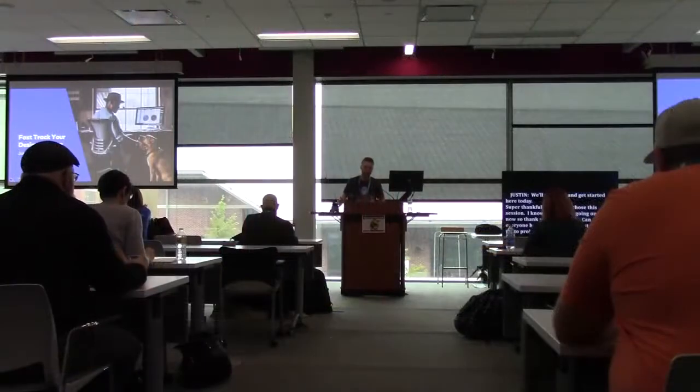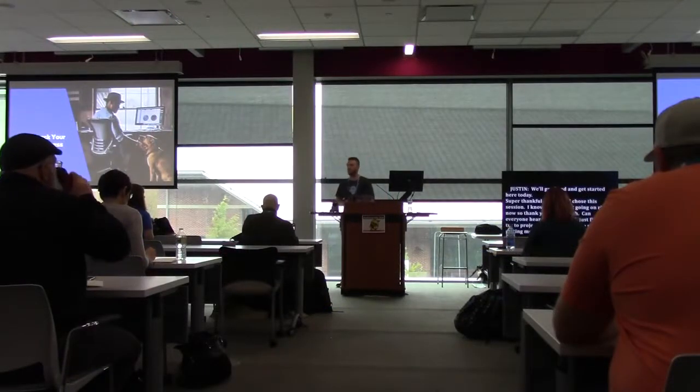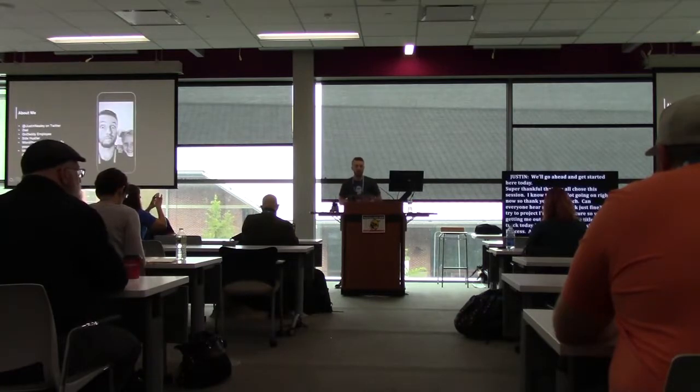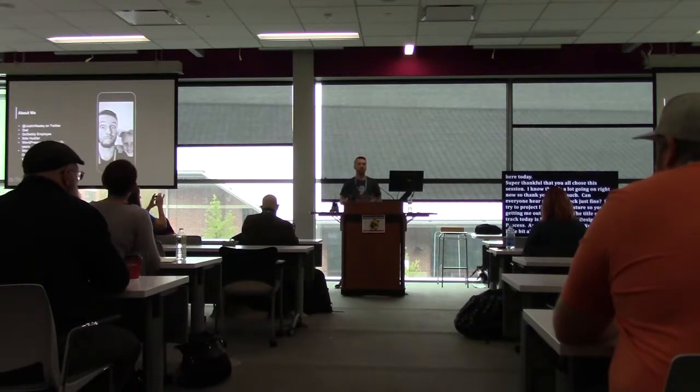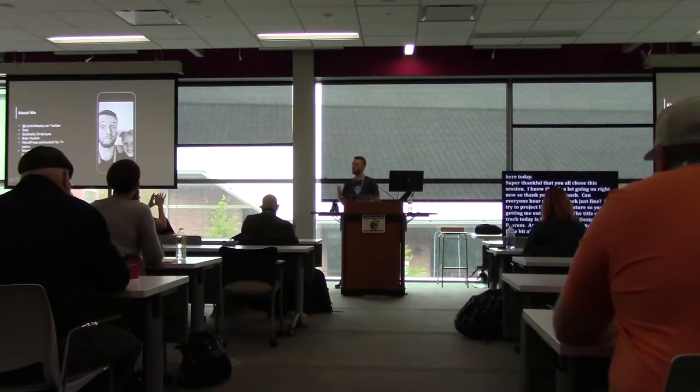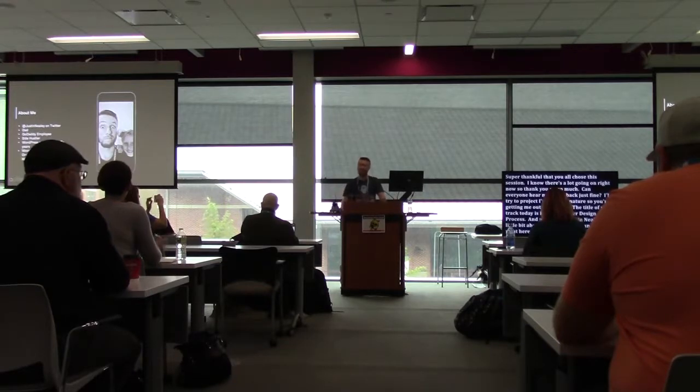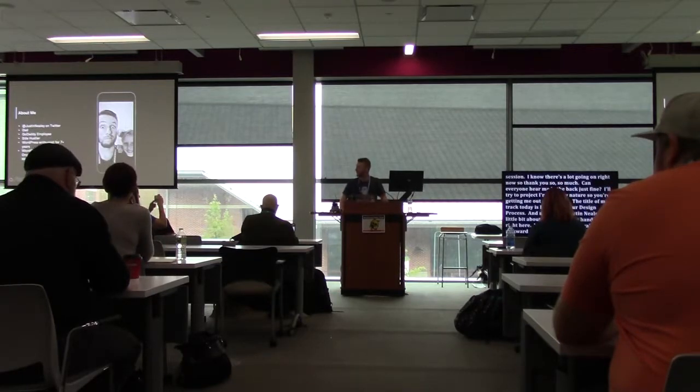My title for today's talk is 'Fast Track Your Design Process.' My name is Justin Neely — my Twitter handle is right here, at Justin Neely. If you want to grab some random photos, especially weird awkward faces, the more awkward the better, please go ahead and tag me for some blackmail later. I'm a dad — that's my beautiful little girl, Paisley, she's five years old, my absolute world.